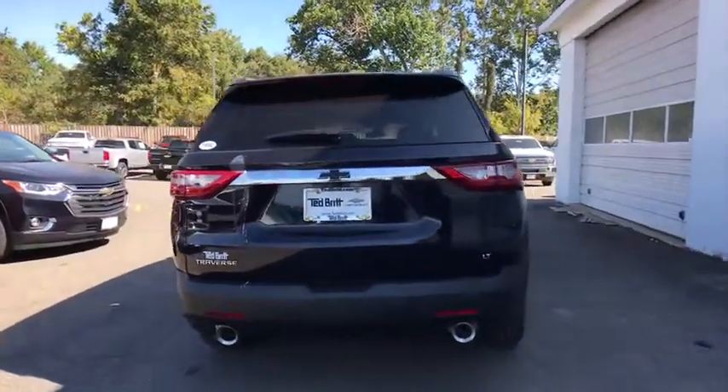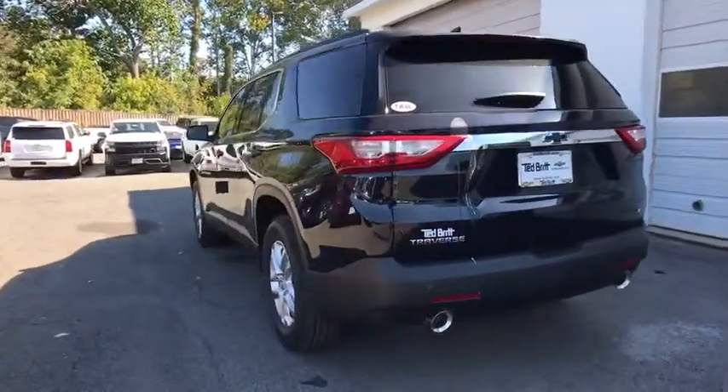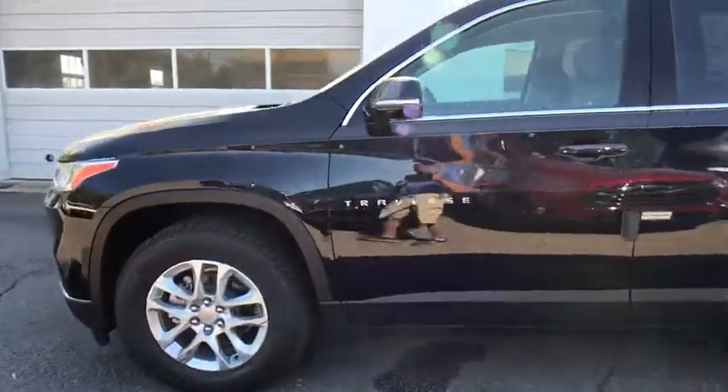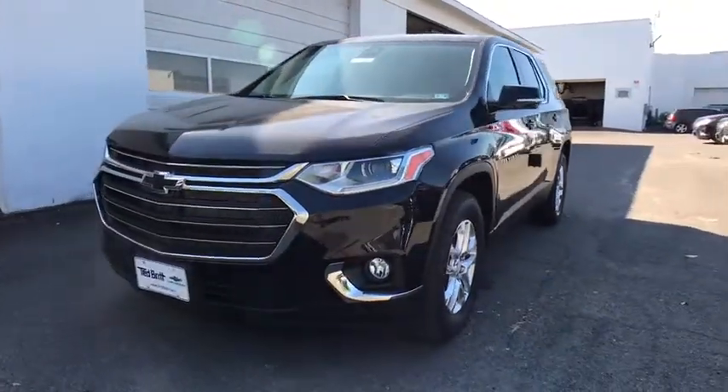Traction control, power liftgate, power passenger seat, dual airbags, leather-wrapped steering wheel, power steering, four-wheel disc brakes, universal garage door opener, heated front seats, power windows, fog lights, electronic stability control, security system.